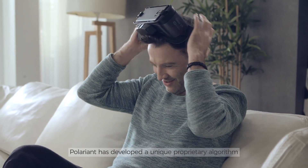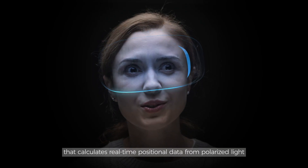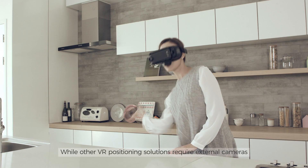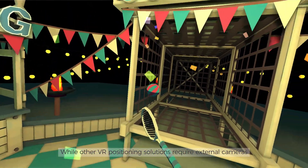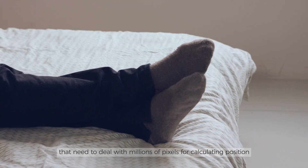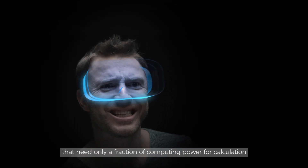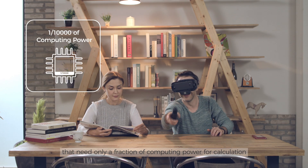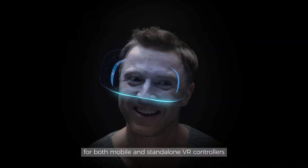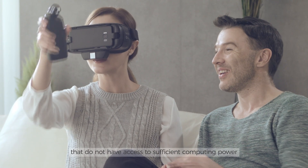Polarion has developed a unique proprietary algorithm that calculates real-time positional data from Polarion's light, accurate to a few millimeters. While other VR positional solutions require external cameras that need to deal with millions of pixels, Polarion's solution only requires a few light sensors that need only a fraction of the computing power for calculation. Therefore, Polarion's solution is optimal for both mobile and standalone VR controllers that do not have access to sufficient computing power.